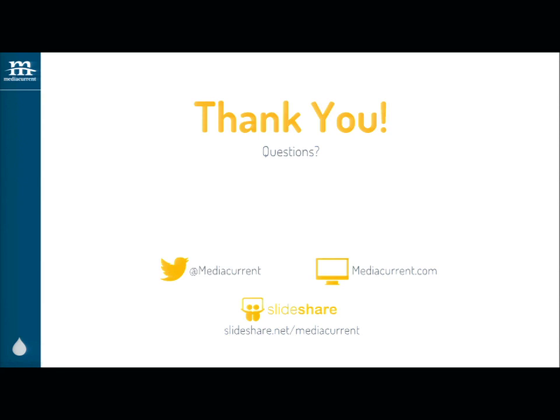The video is being posted on the site, and we're going to put these slides up on the Media Current SlideShare. You can keep an eye on our SlideShare or site, or if you give me your email or remind me via Twitter, I'll send you a link.